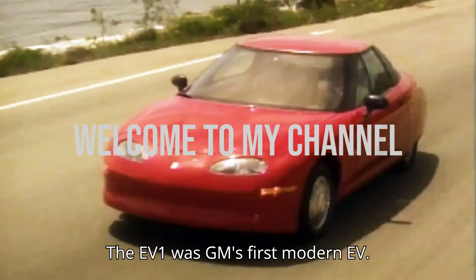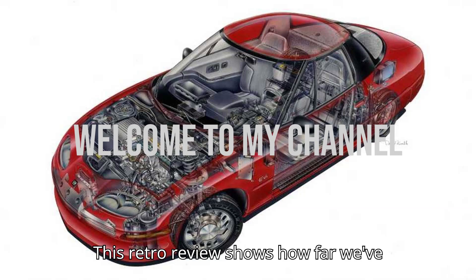The EV1 was GM's first modern EV. This retro review shows how far we've come.